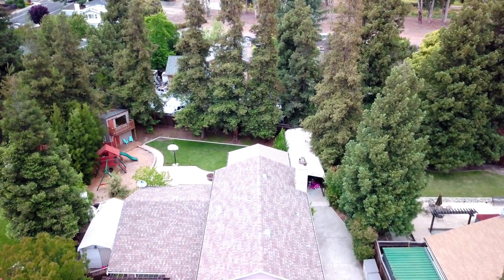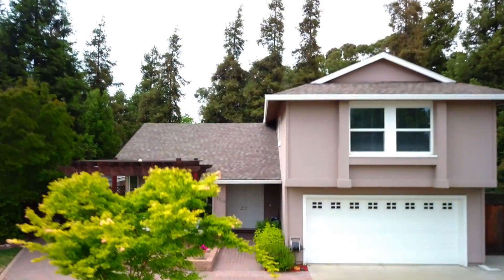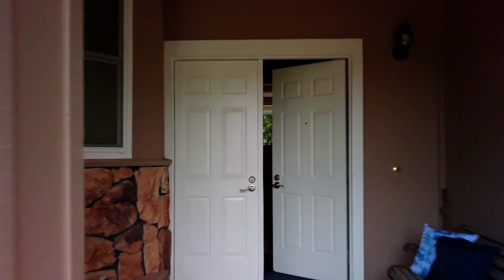Let the kids run wild on the play structure with climbing wall or invite them to explore the two-story playhouse. Surrounded by redwood trees with ultimate privacy, this backyard will transport you to Tahoe and have you feeling like you're on vacation every day. This beautiful home is located on a quiet cul-de-sac next to parks and the local Cabana Club.